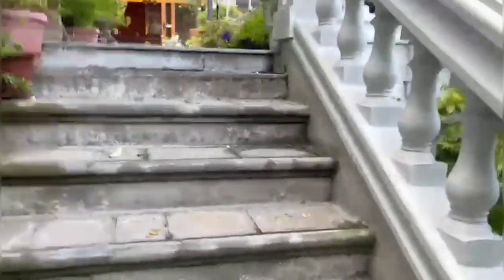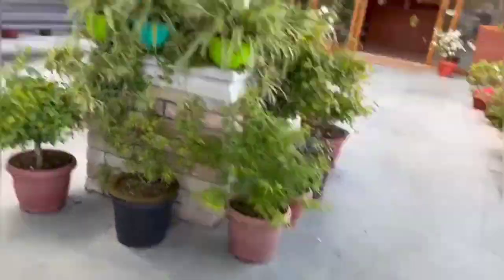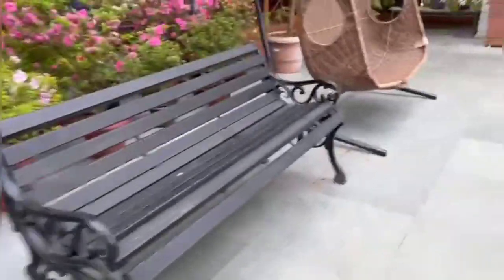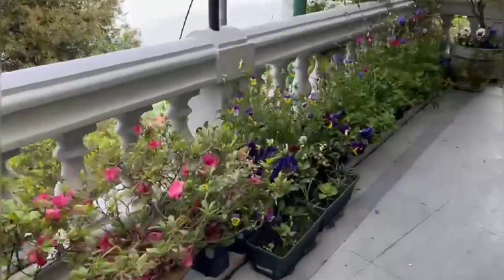Come up here and see — this is our hotel and resort. There's a swing here but it's basically too small for me, so I'm not going to sit in it. And more flowers here.